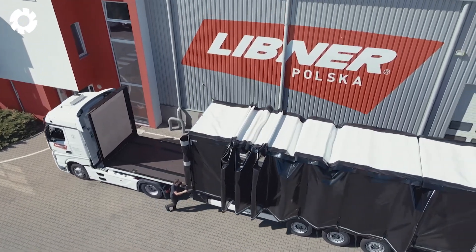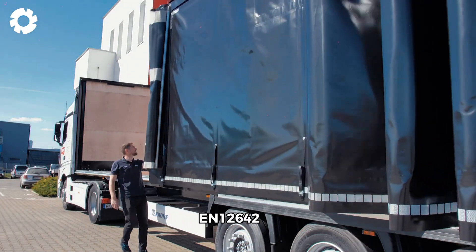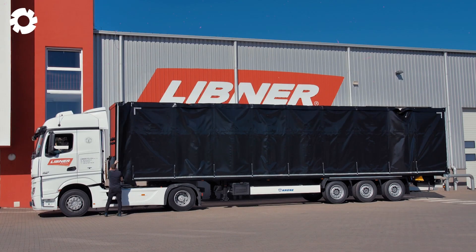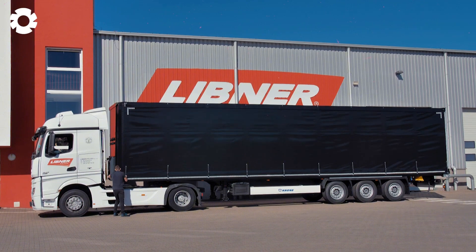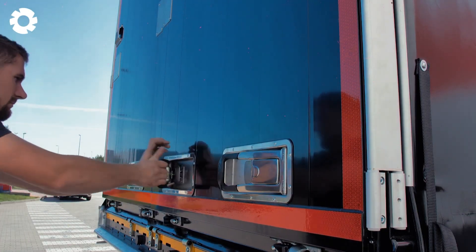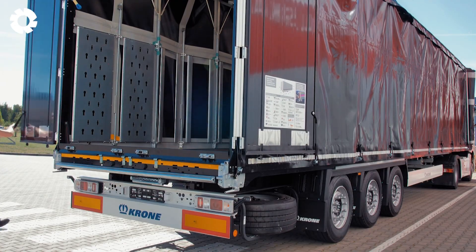A truck body in Europe certified to the EN 12642 XL standard. With its flexible ability to transform from a flatbed into an enclosed space, it offers a perfect solution for transport companies, optimizing space and effectively protecting cargo.